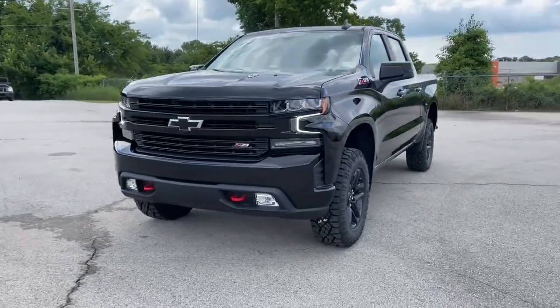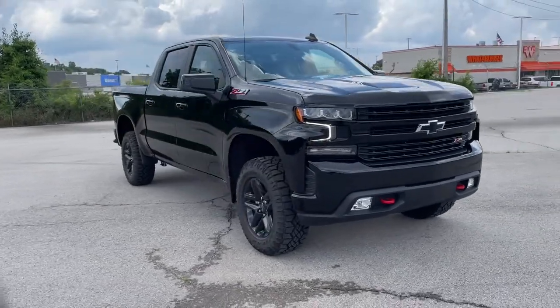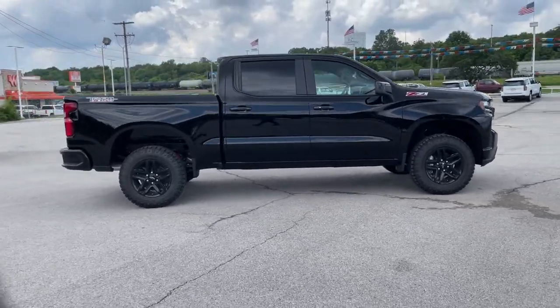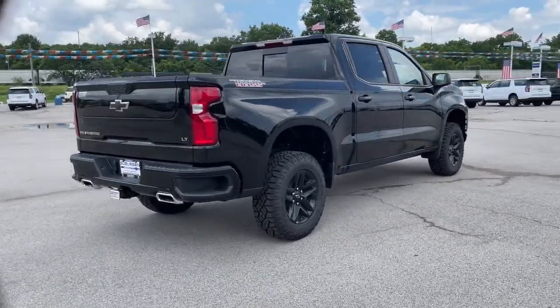This could be the car for you. The 2021 Chevrolet Silverado 1500. The Silverado 1500 is the full-size pickup that blends a spacious, quiet cabin, technology that keeps you connected, smooth handling, and the toughness you need for all your projects.